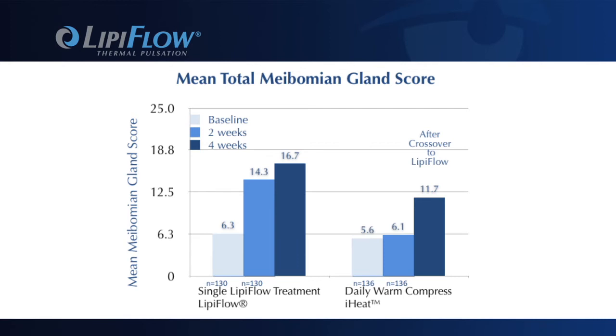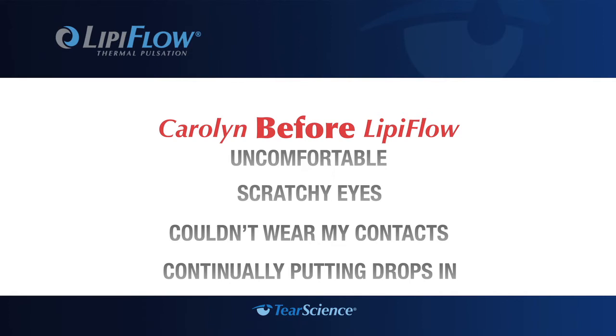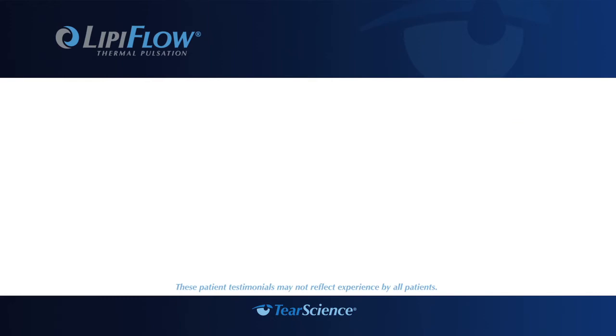On average, LipiFlow patients had a statistically significant improvement in their symptoms. One patient described the experience before treatment: it was horribly uncomfortable, a feeling like my eyes were scratched. I couldn't wear my contacts much, I was continually putting drops in. I just had so many problems with my eyes — it was brutal.